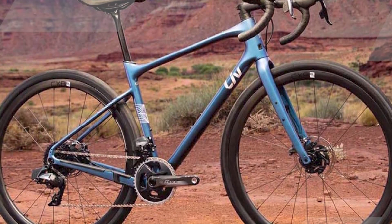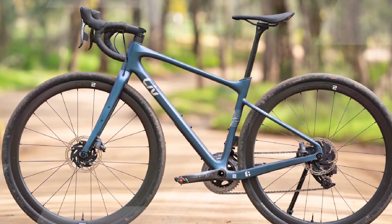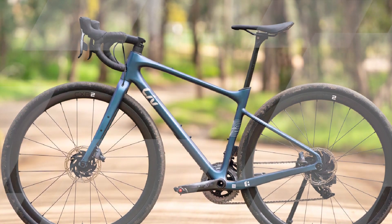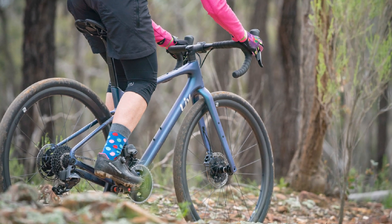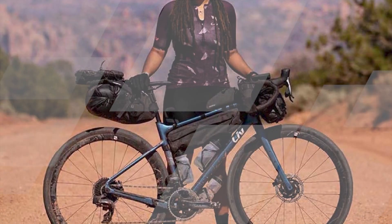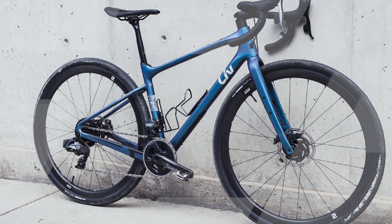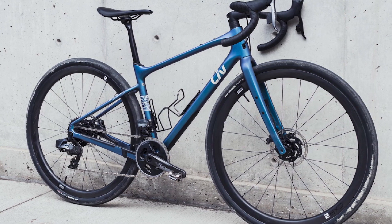The Devote Advance Pro is packed with features that make it ideal for long-distance adventure rides. The bike has three water bottle mounts so you can stay hydrated while out on the trail, and it also has mounts for racks and accessories, so you can carry all the gear you need for overnight trips or bikepacking expeditions. The Devote Advance Pro is also equipped with a diffused seat post and handlebars, which absorb vibrations to reduce fatigue and make for a more comfortable ride.